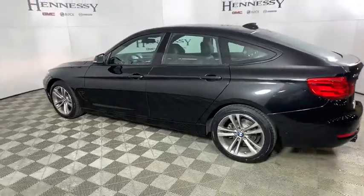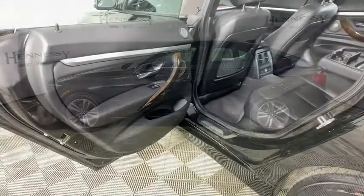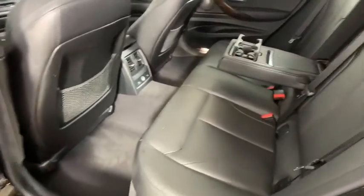Power liftgate, all-wheel drive, power passenger seat, traction control, leather-wrapped steering wheel, dual airbags, power steering, one owner, alloy wheels, four-wheel disc brakes, universal garage door opener.